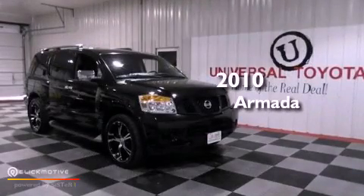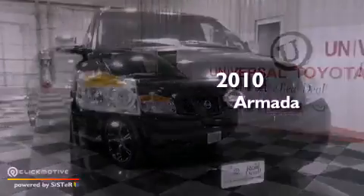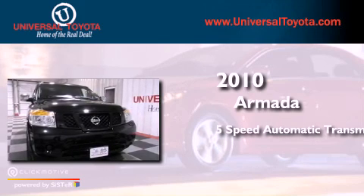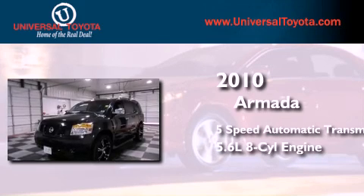This is a 2010 Nissan Armada. This SUV has a five-speed automatic transmission and a 5.6 liter V8.